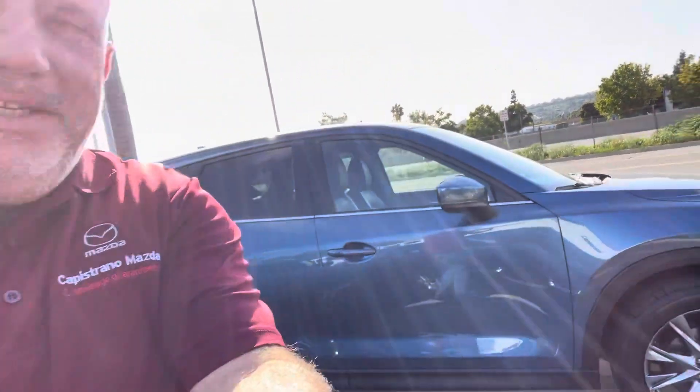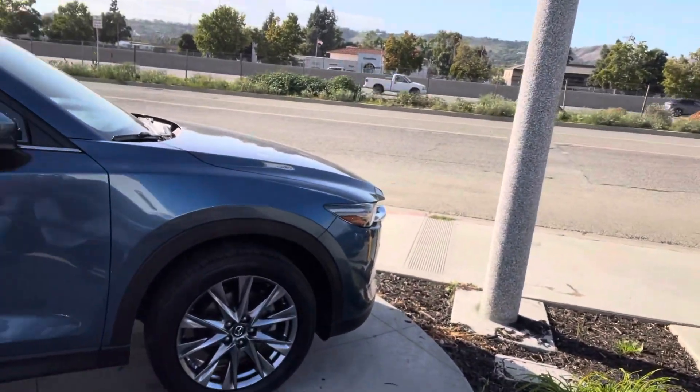Hello Akash, this is Marcin from Capistrano Mazda. Thank you for your call — it was nice to be on the phone with you. Let me show this short video, so please take a look. This is the Signature CX-5.